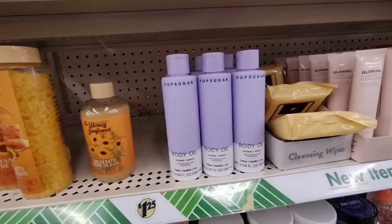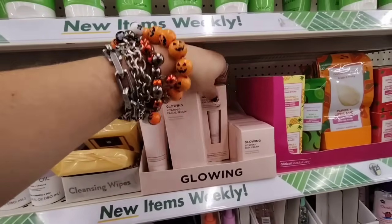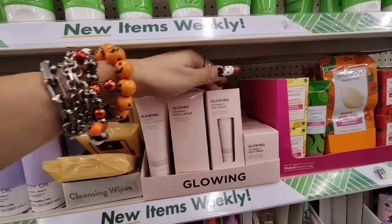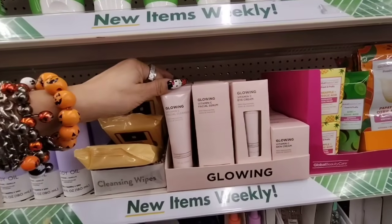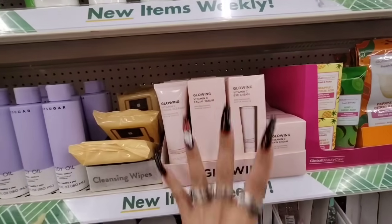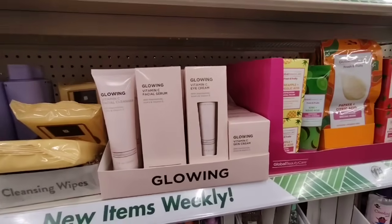They also brought back the Global Beauty Care Fresh and Fruity Papaya Citric Acid Resurfacing Enzyme Mask — Exfoliates, Brightens Skin. They also brought back the Renewing Facial Cleanser, the Strawberry Hyaluronic Glowing Facial Moisturizer, the Pineapple Glycolic Acid Exfoliant Facial Polish, and the Pro Silk Daily Moisturizing Cocoa Butter with Vitamin E. Global Beauty is a name brand, so it's nice to see all these name brands coming through Dollar Tree.